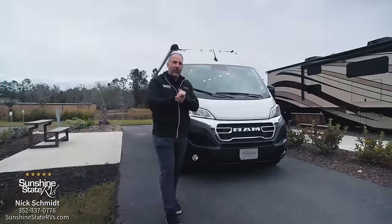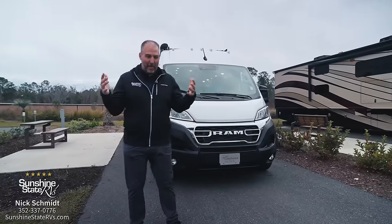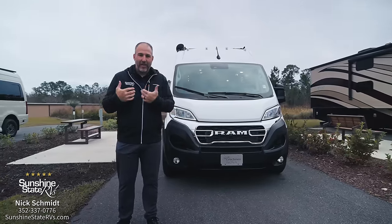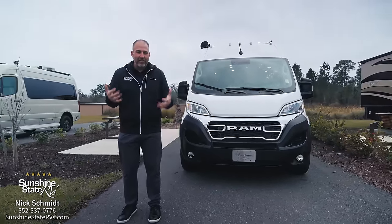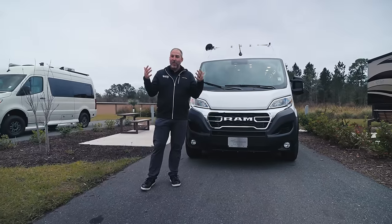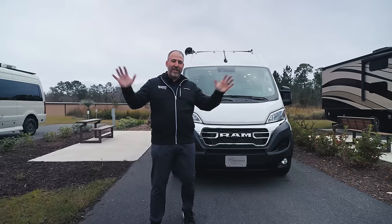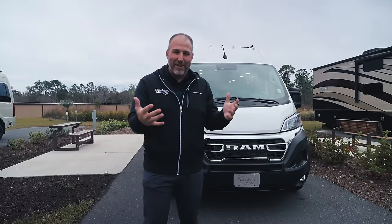So we are in Gainesville, Florida — Sunshine State RVs. There's not a lot of sun today; I'm wearing a jacket, a hoodie, pants — it's freezing here. But we are still sunny ten months out of the year. We do offer free delivery anywhere in the country, so if you don't want to come here today, I don't blame you — it might be snowing where you're at, so this might not be that bad.